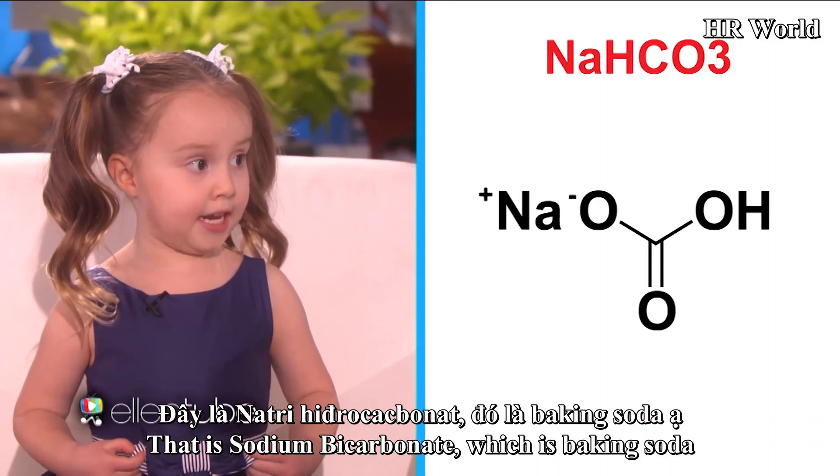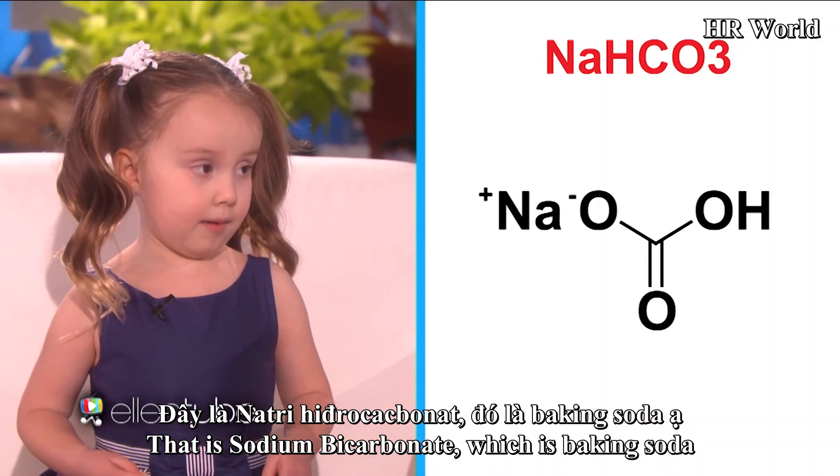That is sodium bicarbonate, which is baking soda. What is this?